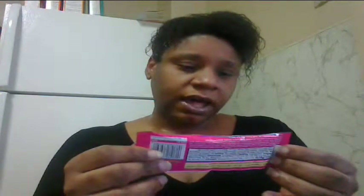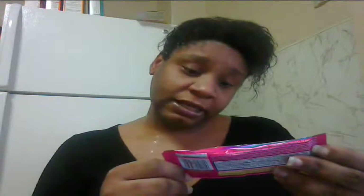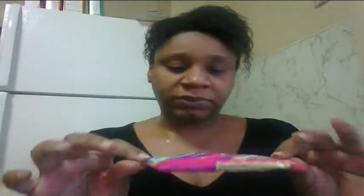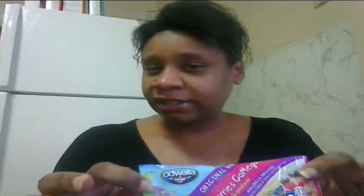The first item I noticed is an Odwalla Original Berries GoMega Superfood Bar. It has a thousand milligrams of omega-3s from flaxseed and is an excellent source of vitamin E and folate. I'm really excited to find this in the box because I try my best to eat as healthy as possible. I like to keep little snacks like this in my purse when I'm running errands, especially with the kids — it's great to pop one out to keep them quiet.